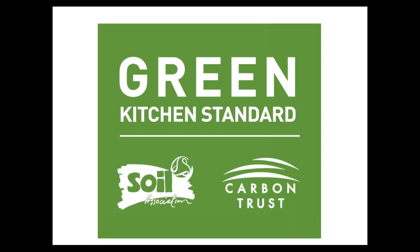I'd now like to introduce Liz from the Soil Association. Hi everyone, thanks so much for taking part in our Green Kitchen Standard webinar. I hope you find the information useful today. My name is Liz Harding-Wyatt and I've worked with the Soil Association for the past 10 years, working on many different projects in many different sectors, and I'm here to tell you about the Green Kitchen Standard.